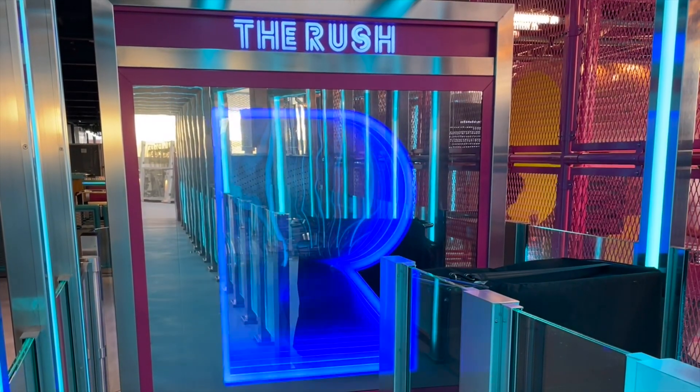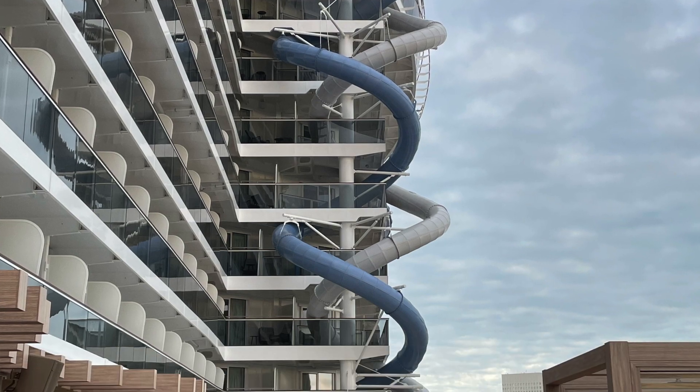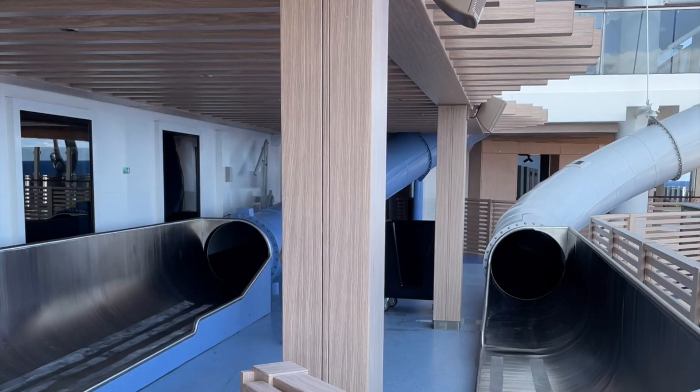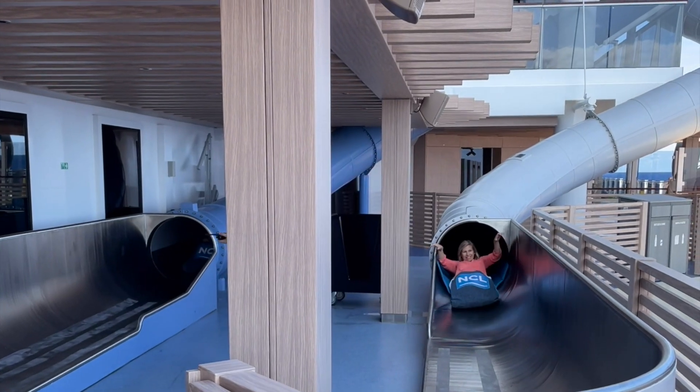In this area you'll find Rush, the dry slide that goes down several decks starting from the stadium and ending on deck eight. It is quite a bit of fun.